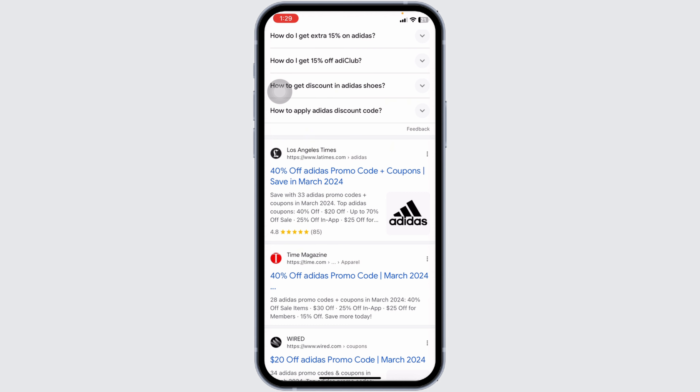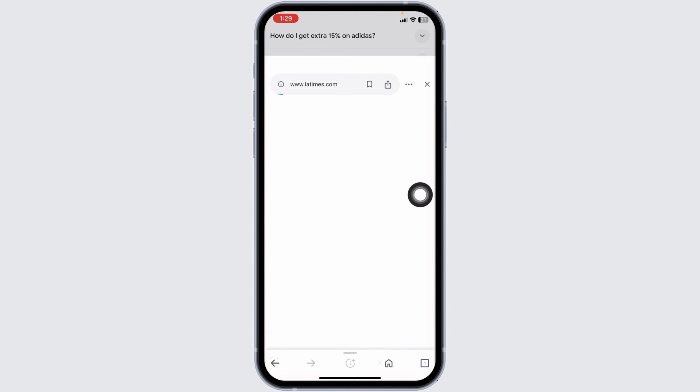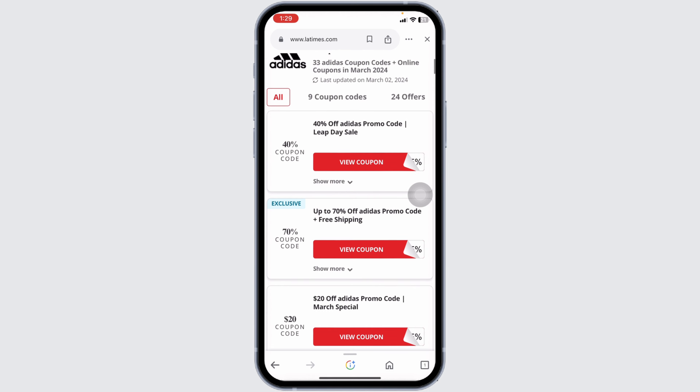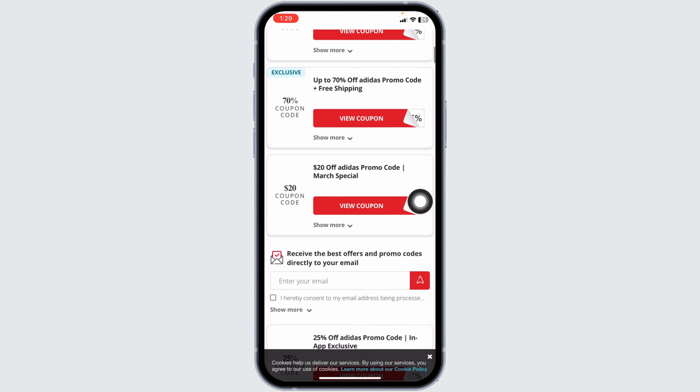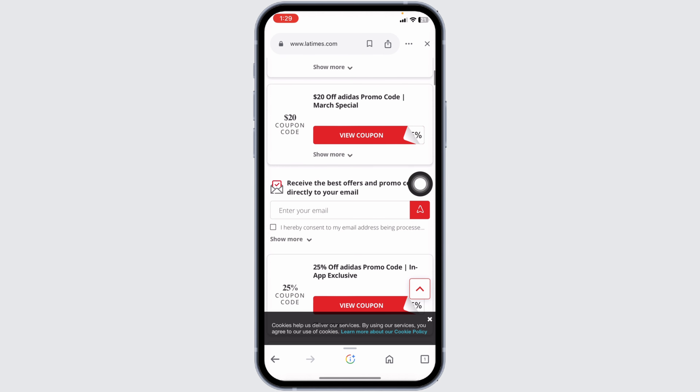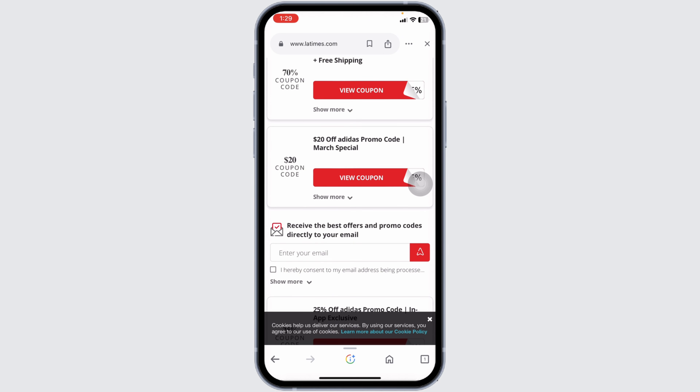You can open any of the websites. For instance, I will be opening this one. Once you open it, you're going to find great deals and offers. Just scroll down and check — 40 percent off, 70 percent off, 20 dollars off, and so on. Head towards the offer that you are interested in.